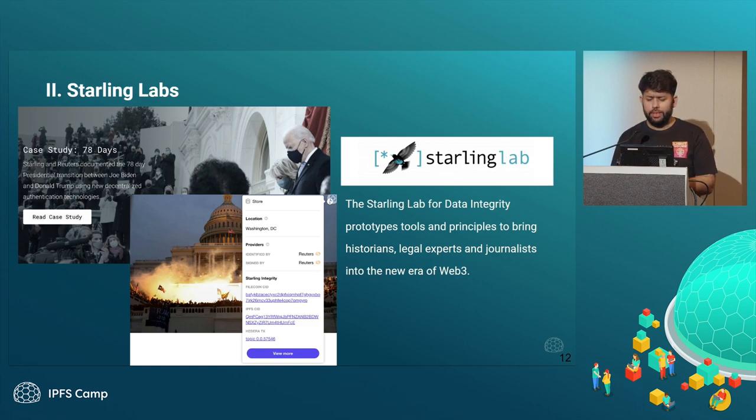Another interesting example is a team called Starling Labs, which has worked with various news agencies like Reuters. They recently ran a whole campaign during the entire 78-day transition of power from the last US government to the new government — they took all the pictures and documents and made a whole archive that can be verified, showing these incidents happened in this chronological order. You can see all the metadata: the location of the file, who verified it physically on location, and the cryptographic hash of the data stored on IPFS and Filecoin, with an economic guarantee of a blockchain like Hedera.